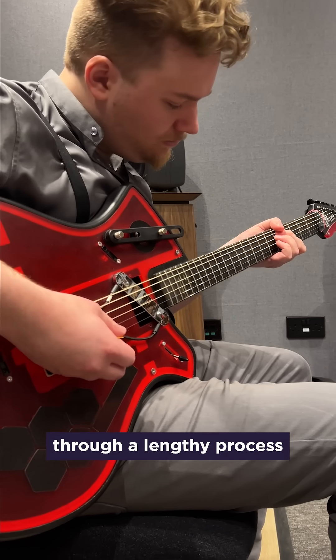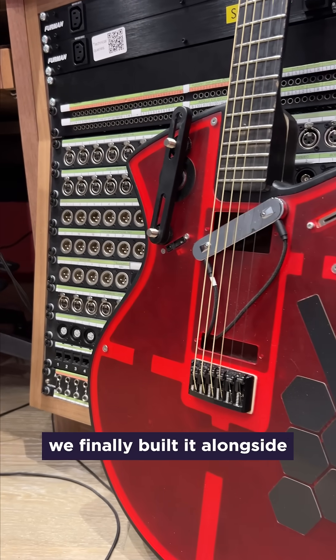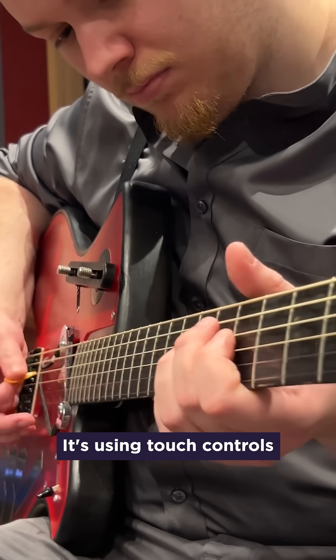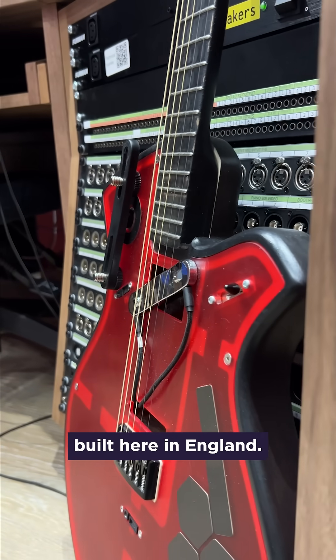The guitar has gone through a lengthy process of design and iteration. With this model, we finally built it alongside Ancote's guitars in Manchester, who have been immensely supportive of this project. It's using touch controls and a hexaphonic pickup built here in England.